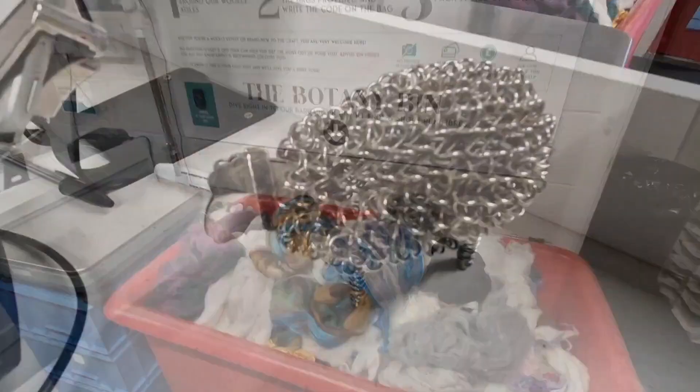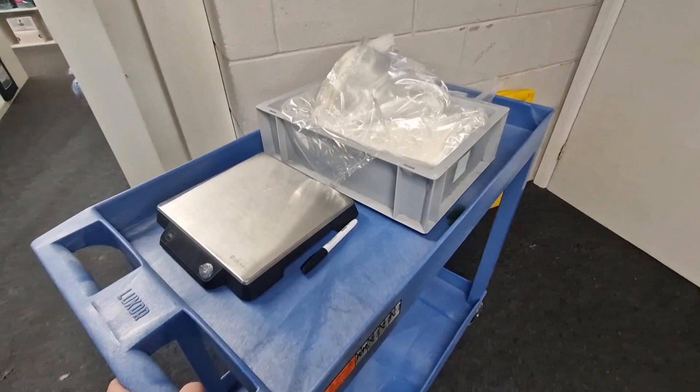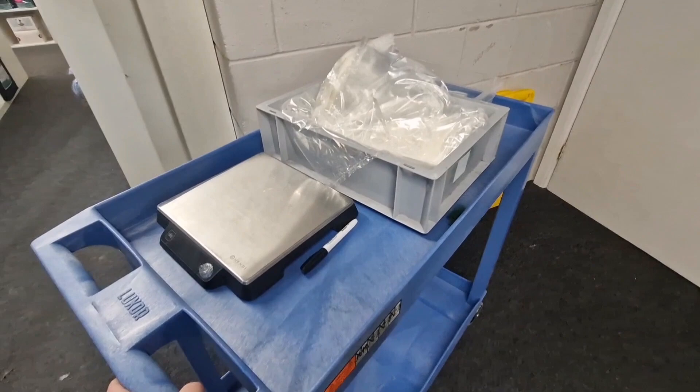This is the sales desk you'll come to afterwards. When you go in you get a trolley with scales, bags and a pen. They tell you everything to do — you write down the code and weigh the wool as you get it out of the bins and just take your trolley around.